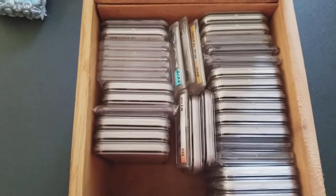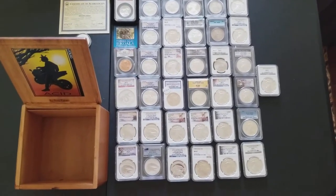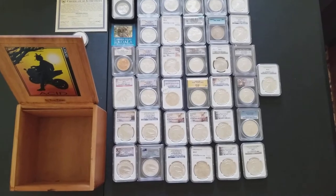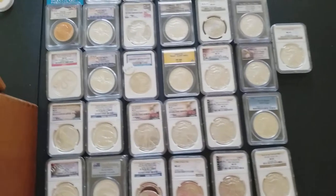That box holds 36 slabbed coins, and I'll take you through and look at them real quick here.